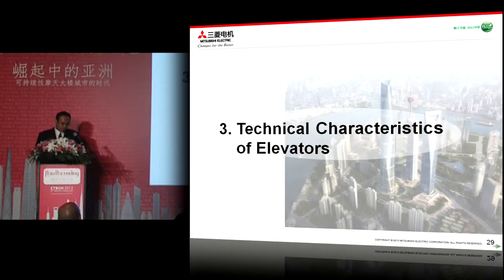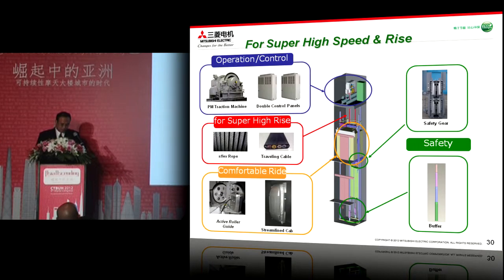Now I would like to take you through the technical characteristics of the elevator for super high speed and super high rise. In order to realize a super high speed elevator with super high rise, we had to develop the operation and control systems such as the traction machine and control panel. Second, countermeasures against super high rise, such as the hoist rope and traveling cable. Third, we achieved comfortable ride quality, same as other high speed elevators. Fourth, to securely ensure safety and reliability, which is essential and fundamental for us.